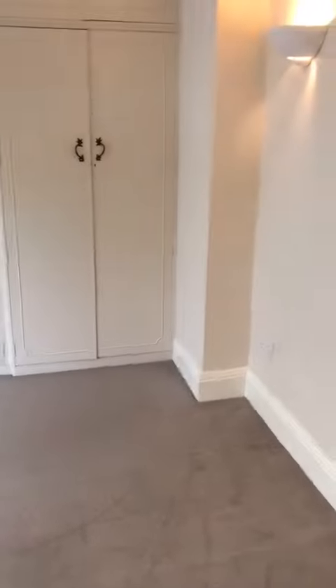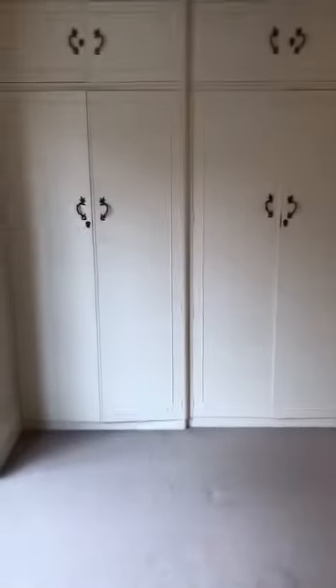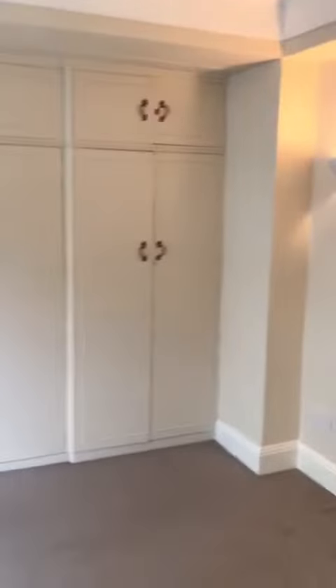We'll go to the second bedroom. This one is very big — joint biggest with the other one. Lots of built-in storage as well.